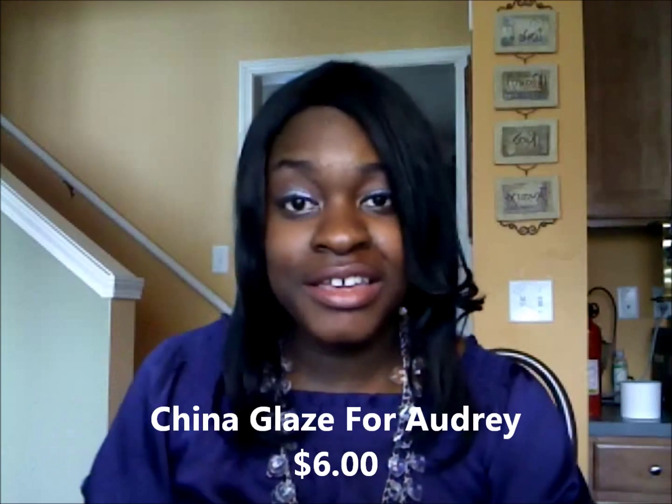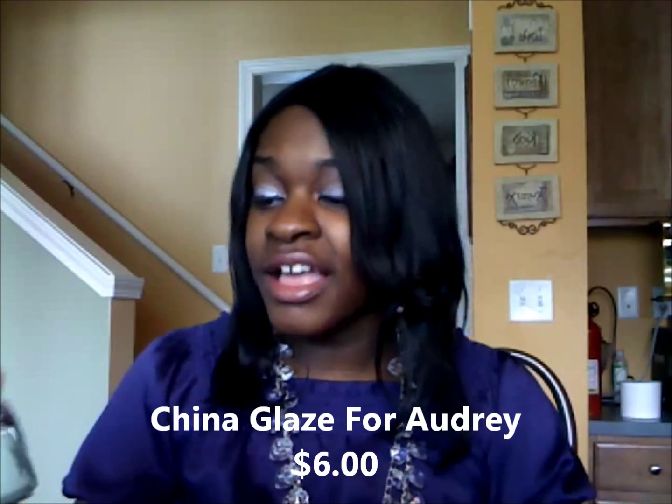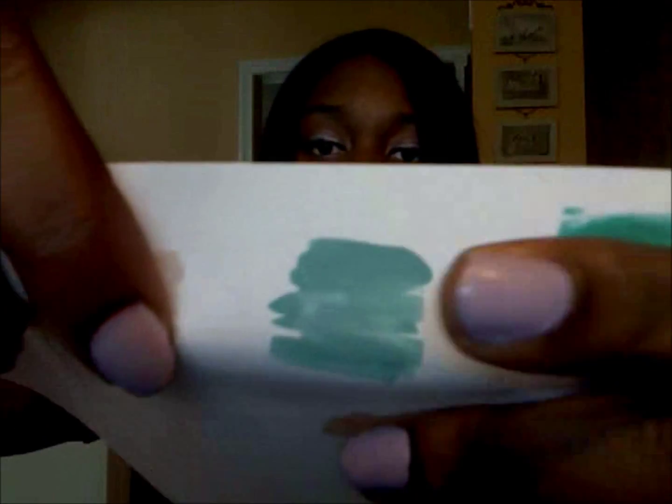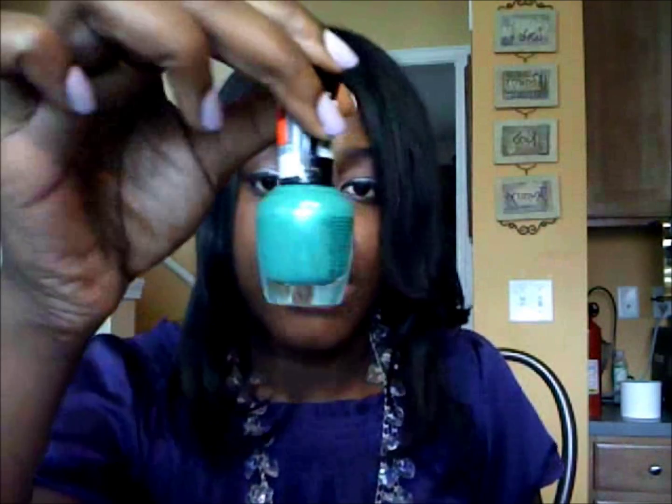The second one is the infamous For Audrey by China Glaze. We all know what that looks like — it's basically the Tiffany-colored pastel blue, and it's really pretty for the springtime. It's a nice soft color and it's a lot lighter than the first one.